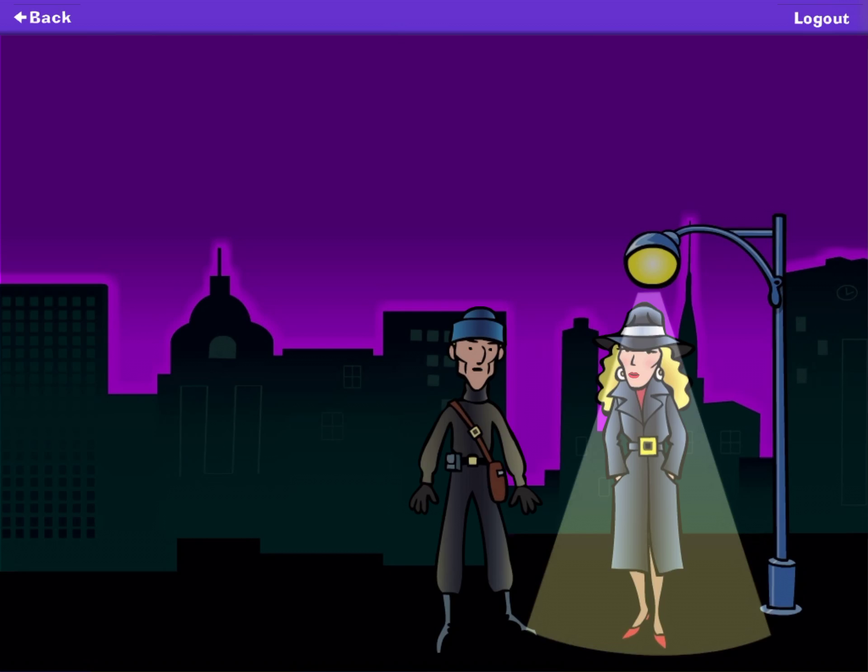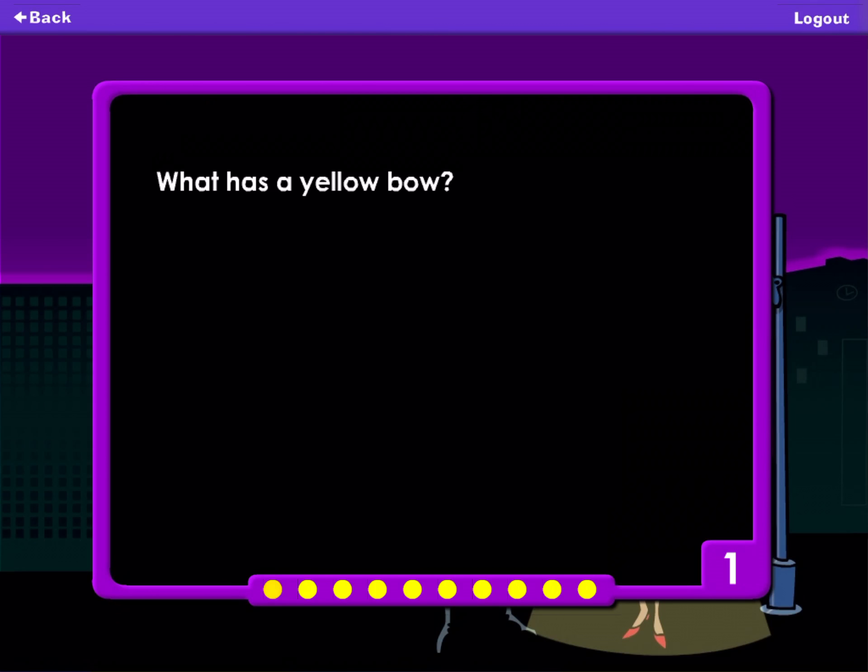Take the box with the yellow bow. Put the box outside the blue door. What has a yellow bow? A book. A bowl. A box. A gift.